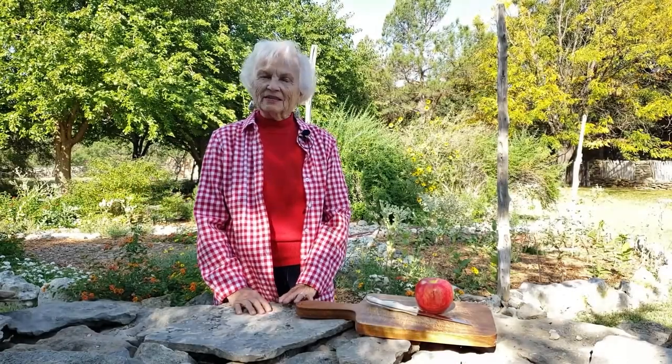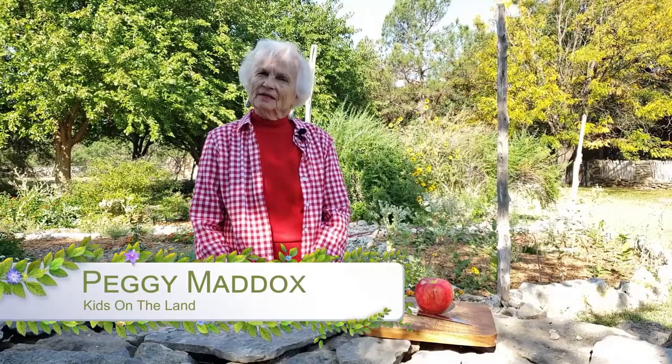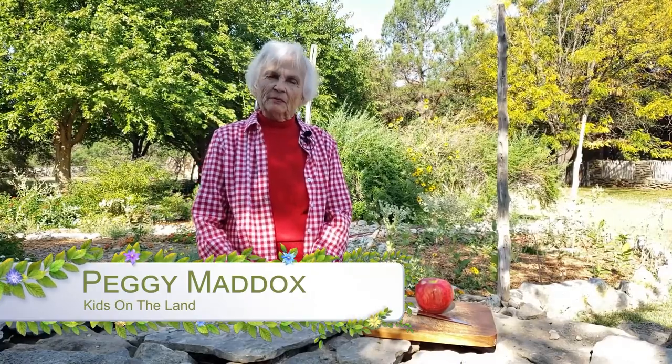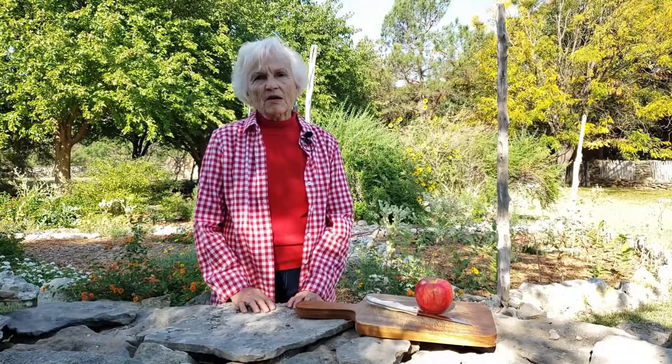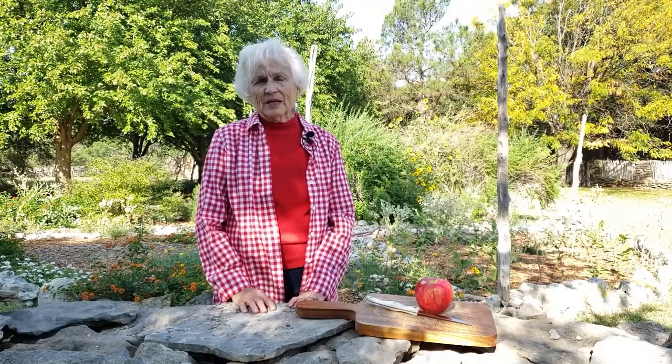Hello, I am Peggy Maddox. I'm from Kids on the Land. Perhaps you remember me from last year when you came out to the ranch. We are so sorry we cannot have you out on the land this year because of the virus. But since you can't come to us, we want to come to you through some video presentations.